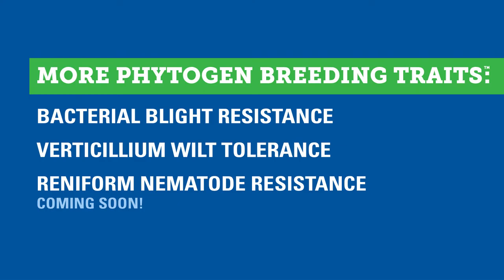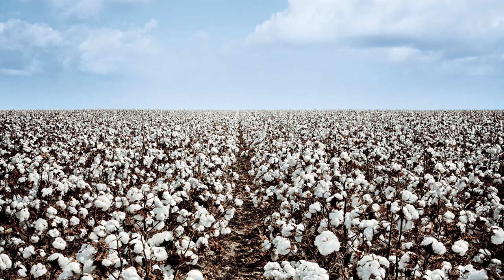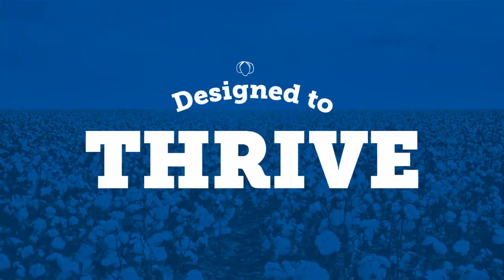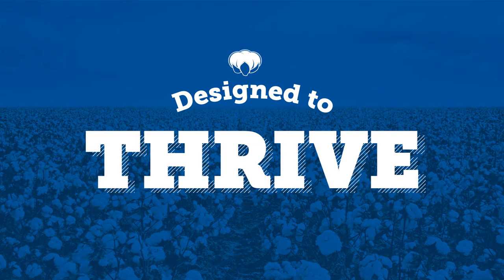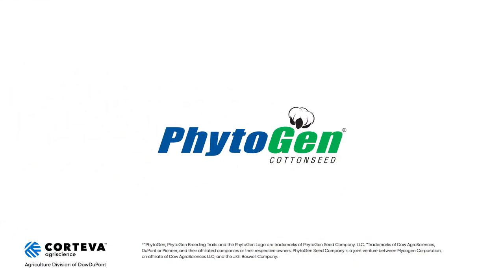To help you be flat out better — if you're looking for cotton designed for early season vigor to maximize yield and produce industry-leading quality, then look no further than Phytogen cotton seed.